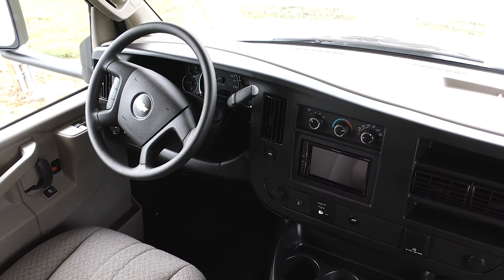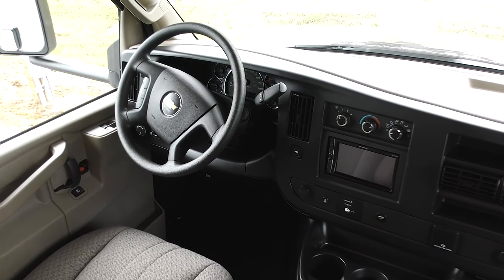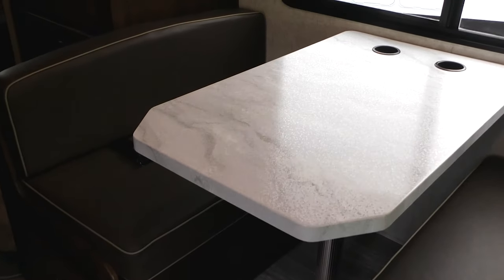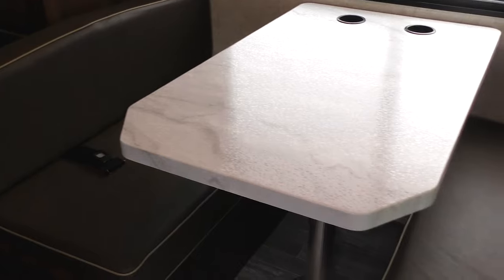You'll see the Pioneer upgraded in-dash system for your backup camera and infotainment. Right behind your driver's seat is the standard dinette. You'll have two seat belts there, giving you four seat belts on board total, with sleeping for six. This will also drop down into a nice sleeper if you need it.